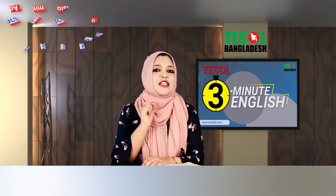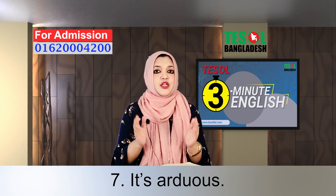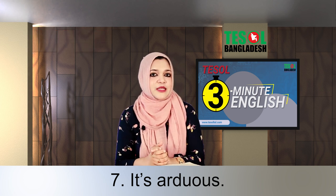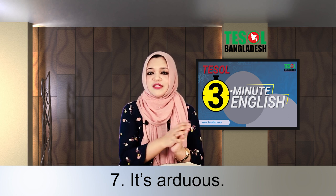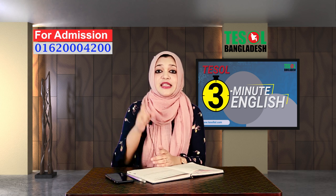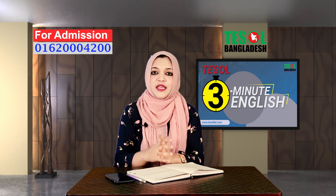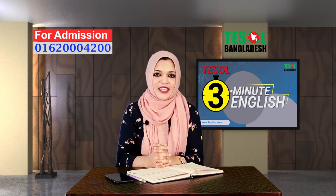I'd like to add one more expression: it's arduous. It isn't very common, but native speakers sometimes use it. So if you've found something difficult, you can use this expression. Now, I want you to make at least one example from each expression and write it in the comment box. Thank you.